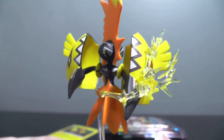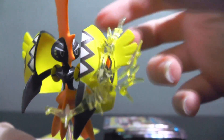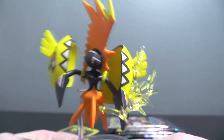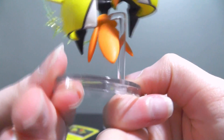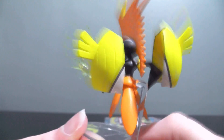Here is the Tapu Koko figure. It is just magnificent and I love it. I really love how they tried to make the lightning bolt — I know it's see-through, but it still looks just amazing. The only thing I would like to point out is the fact that the stand has to go in a rather painful area. Poor Tapu Koko.